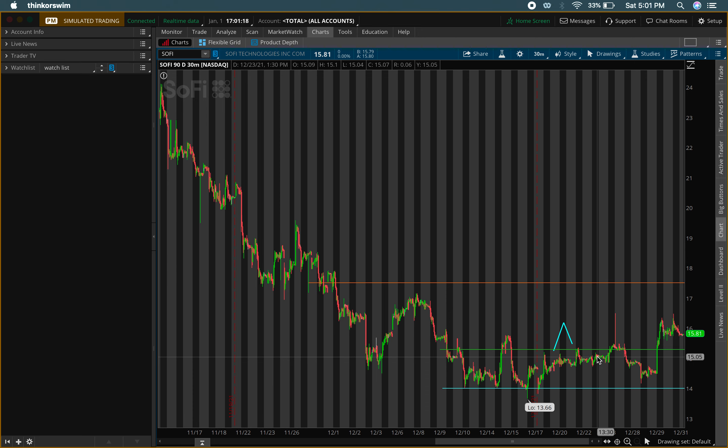I do own shares of SoFi. My average is around $14.67, so I'm not looking to buy too much since it's close to my average. We're up about seven percent so far on that position, which is good, but I'm looking for bigger gains than that.